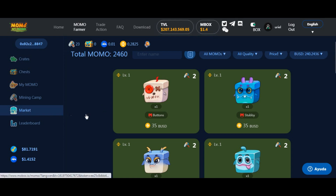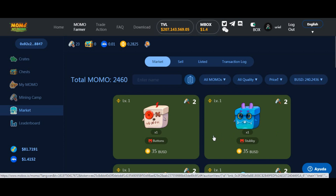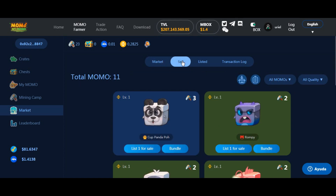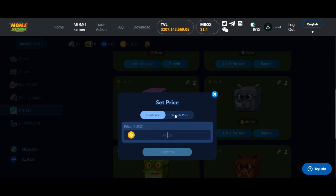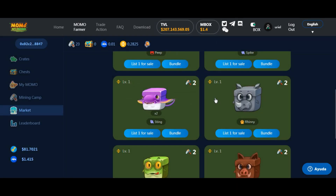Estamos en el market de Momo. ¿A quién le estamos comprando estos NFT? A otras personas que los pusieron a la venta. Esto sería el equivalente al mercado P2P de Binance, pero con momos, con NFT. Acá es el mercado peer-to-peer de los NFT. Ustedes vienen, pueden comprarlos, o pueden vender los suyos: tocan 'Sell', vienen acá, ponen el precio y venden. Incluso hay precio variable: precio de comienzo, precio final, y en cuántos días quieren que esté a la venta. Es igual que el mercado P2P de Binance, pero vendiendo NFTs.